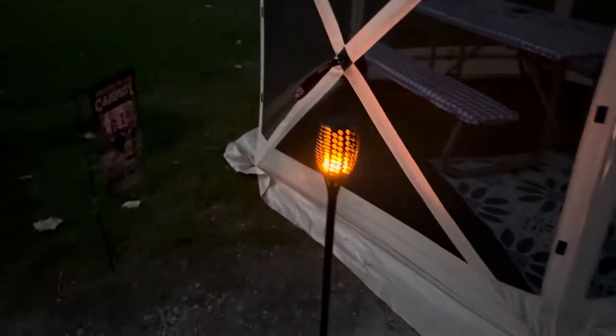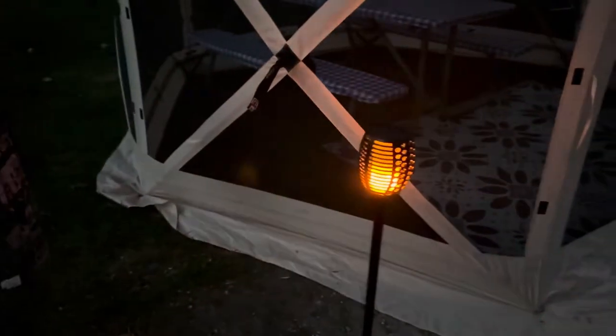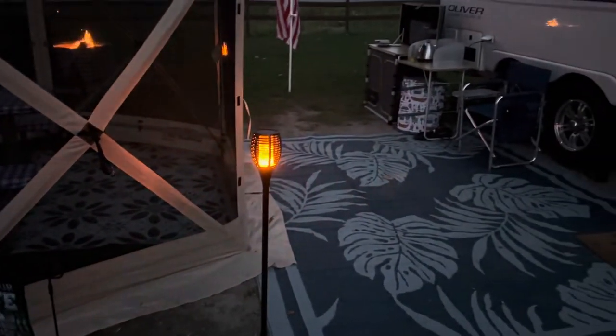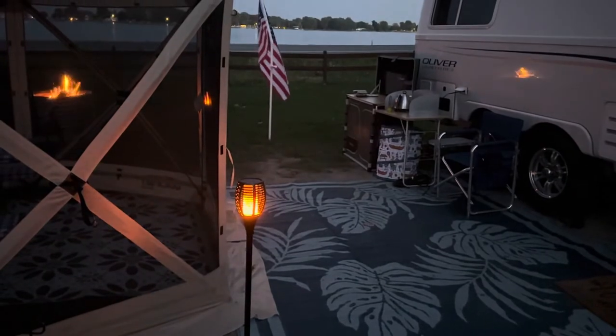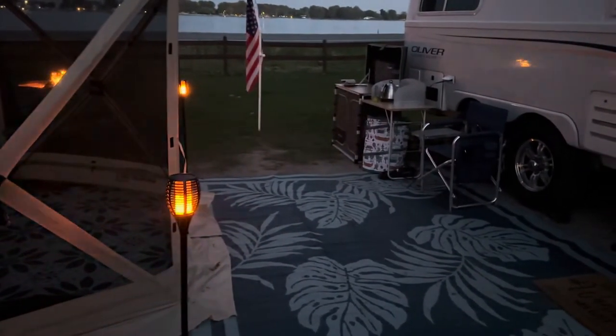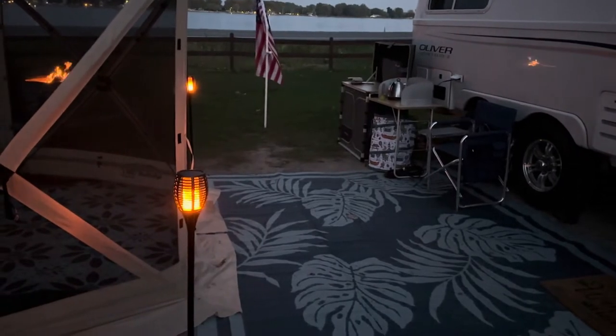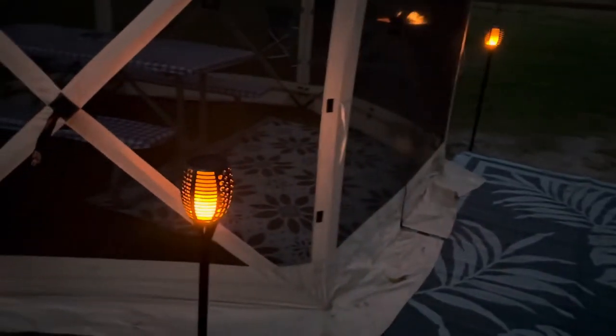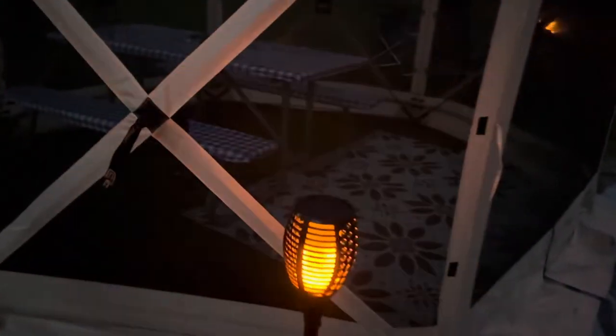We really love how they light up. We've had them for the whole season and have had no problem with them. They're completely solar and they stay on pretty long — we've gone to bed late and they're still going strong.